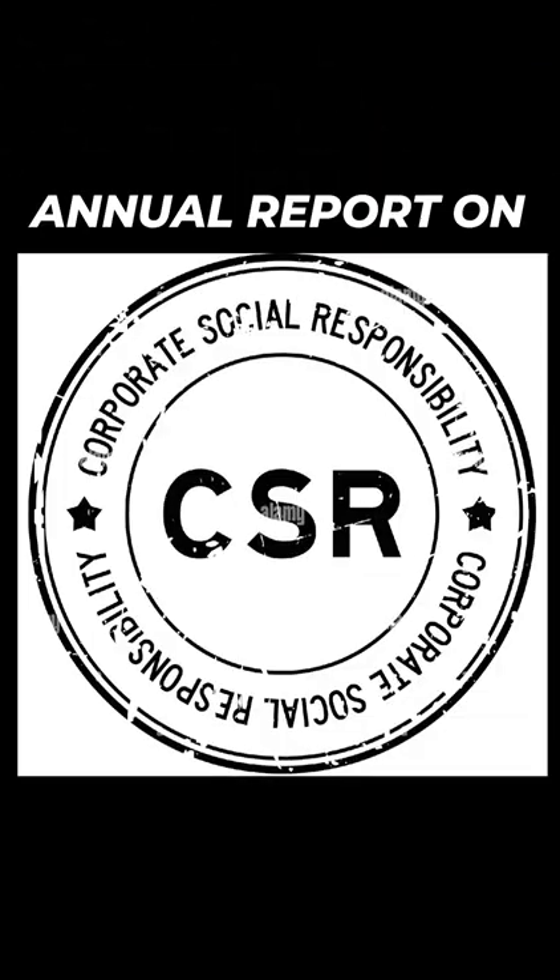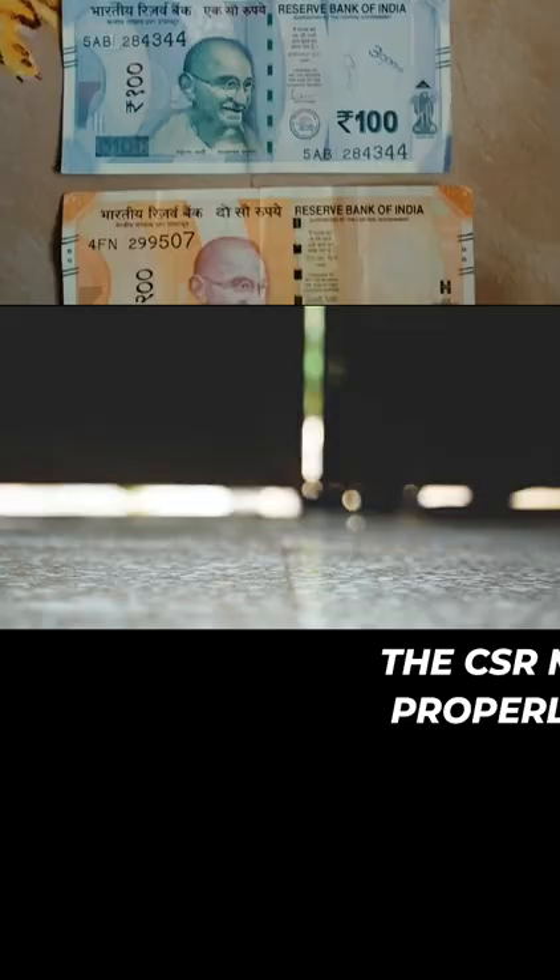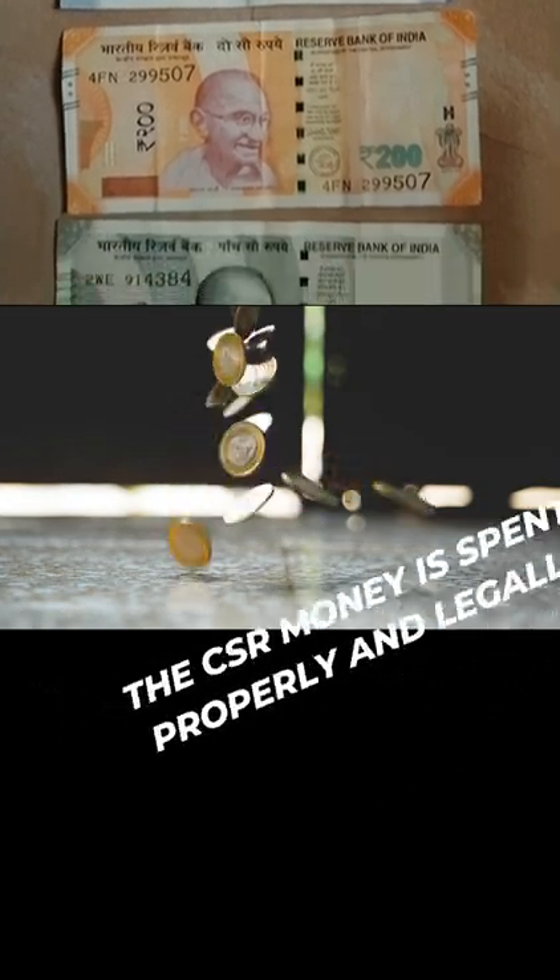These disclosures in CSR-2 are part of the annual report on CSR. If any capital assets like buildings are acquired through CSR spend, companies have to report it. The new mechanism is to ensure that the CSR money is spent properly and legally.